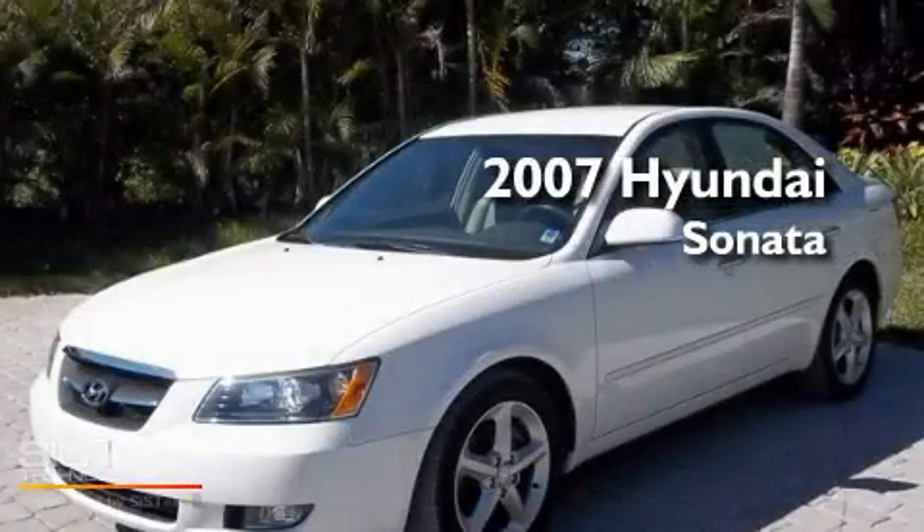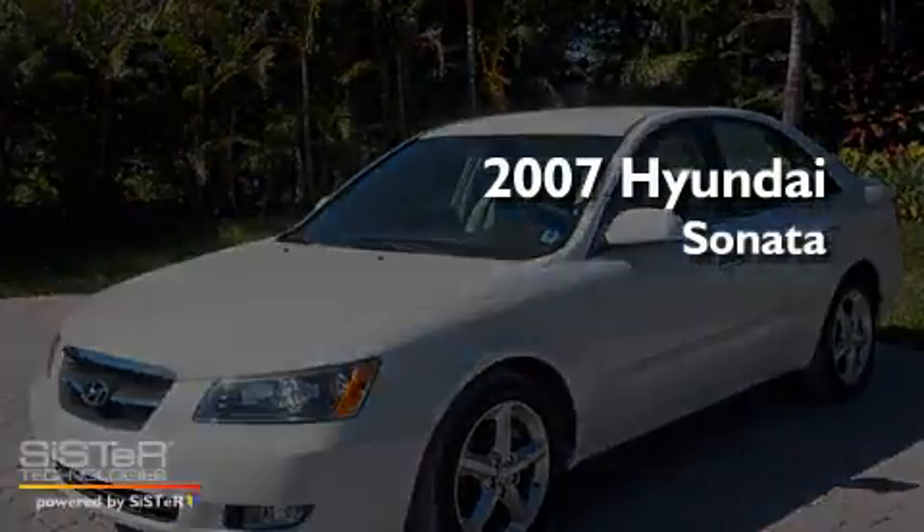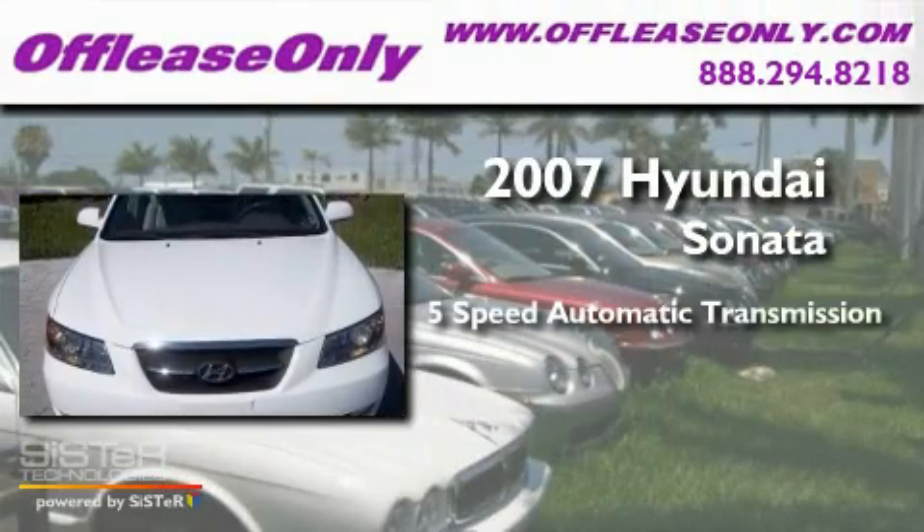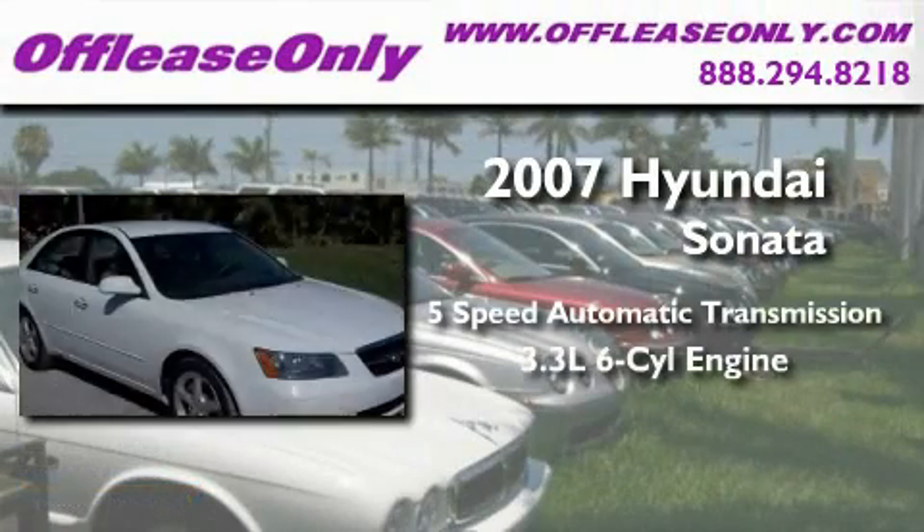This is a 2007 Hyundai Sonata. This four-door sedan has an automatic transmission and a 3.3-liter V6.